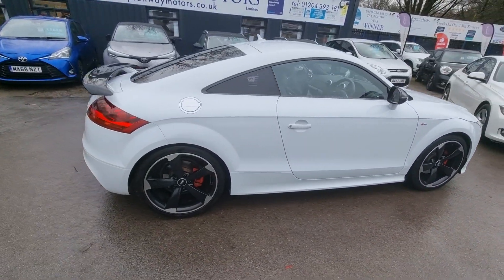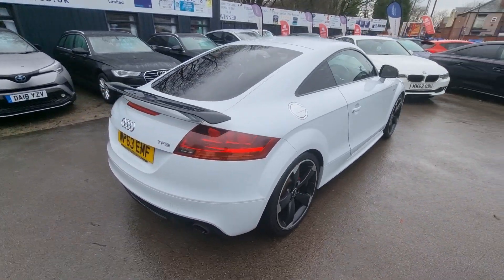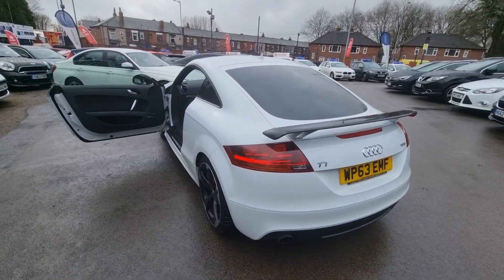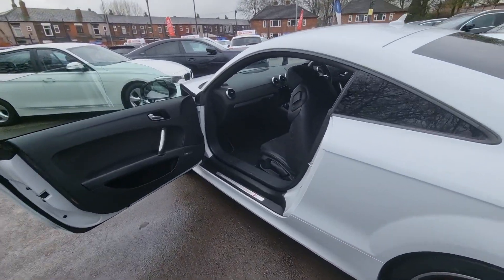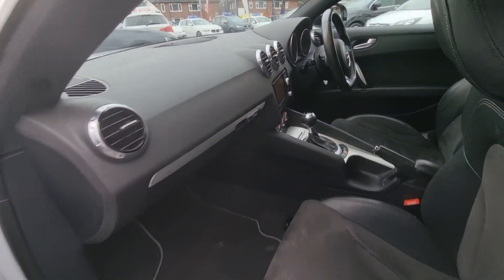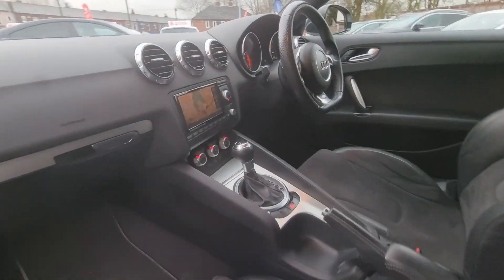Hi everyone, it's Brandon from Crompsway Motors, and this is our latest arrival — a 2013 63 plate Audi TT Black Edition. This vehicle comes with half leather interior, the black package, technology package, and much more. This includes a satellite navigation system,